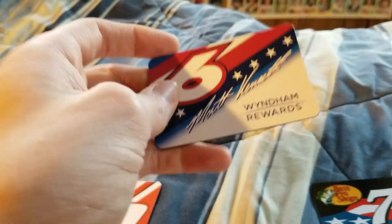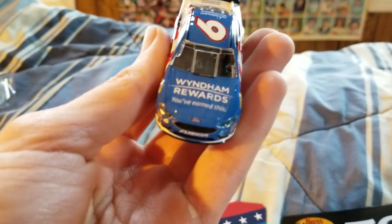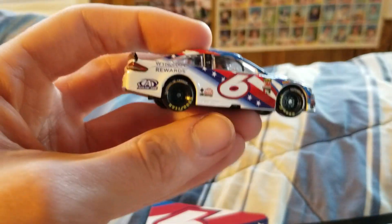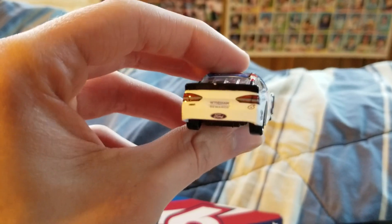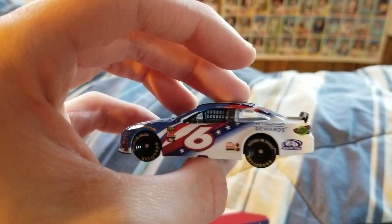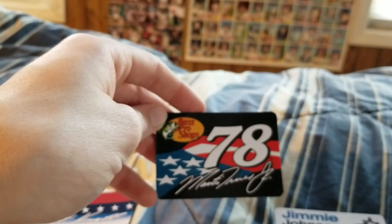Here we have the Wyndham Rewards number 6, Kenseth Patriotic version. There isn't a liquid color of this one, but in the regular Wyndham Rewards car there was a liquid color version, which I have. And we have a little chip on the spoiler. Pretty normal there, besides the spoiler chip.